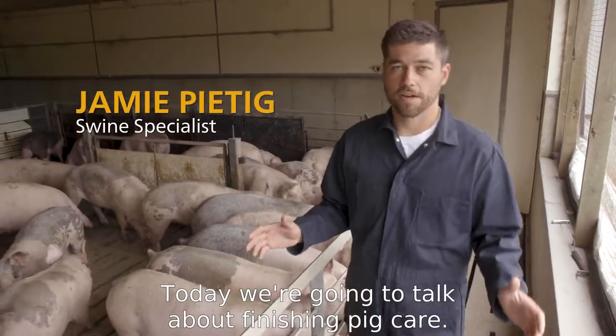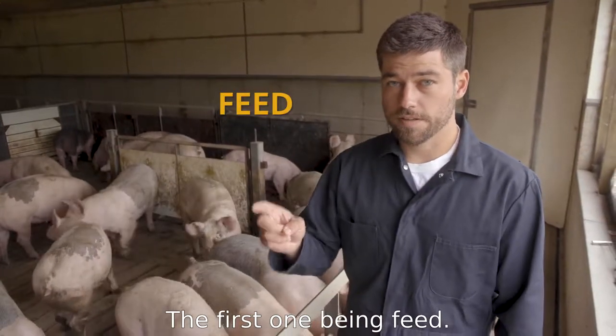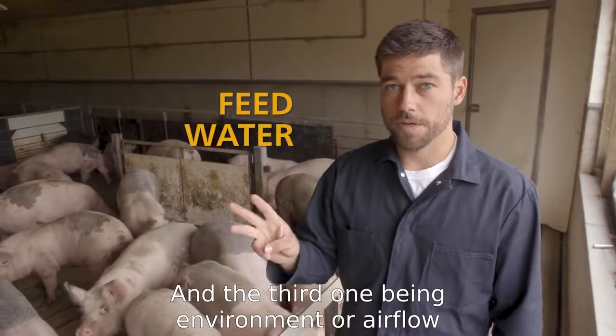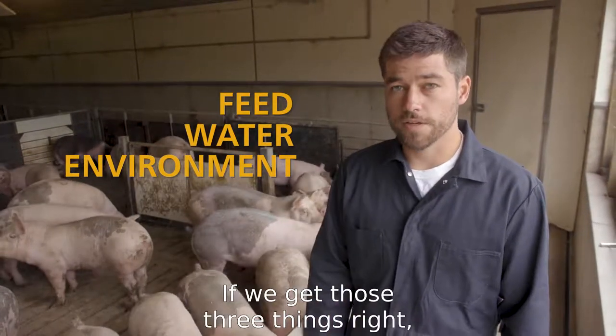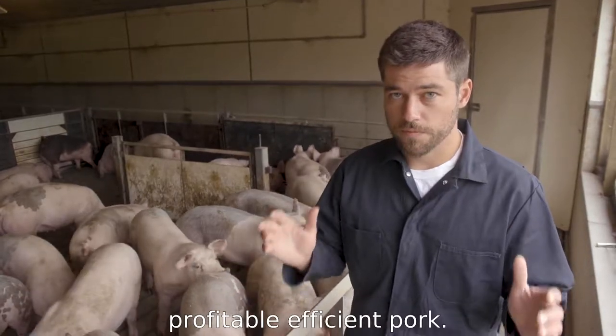Today we're going to talk about finishing pig care. We're going to talk about three main points: the first one being feed, the second one being water, and the third one being environment or air flow in the barn. If we get those three things right, we're going to do a great job at producing profitable, efficient pork.